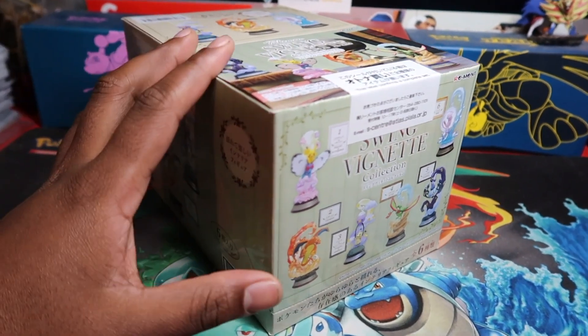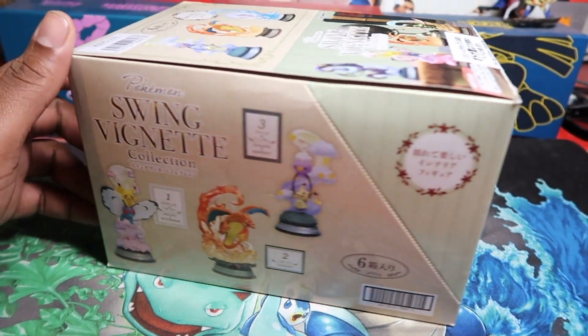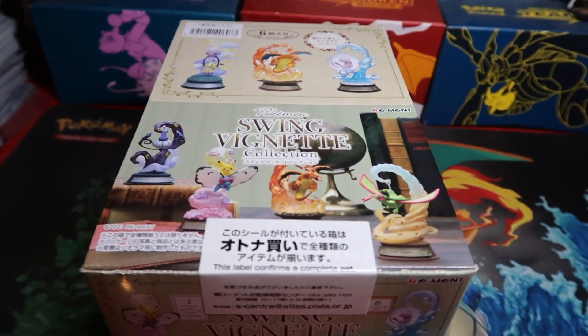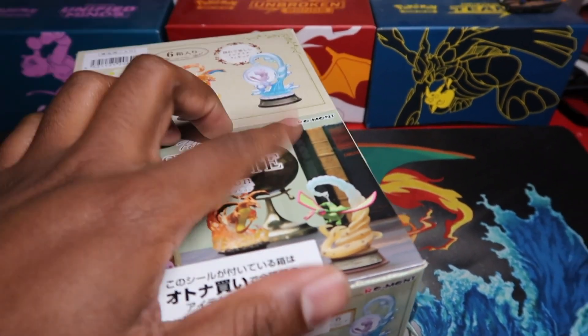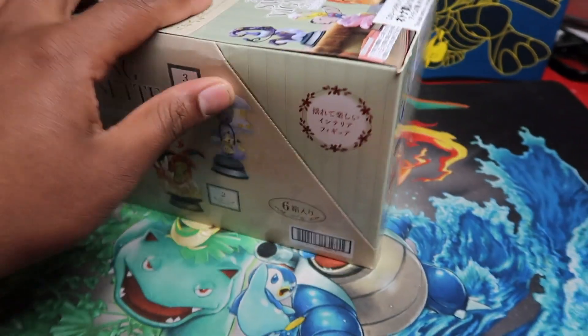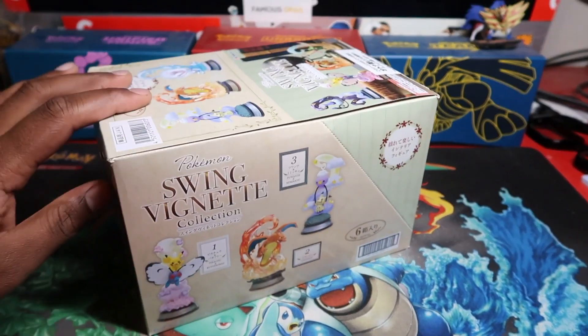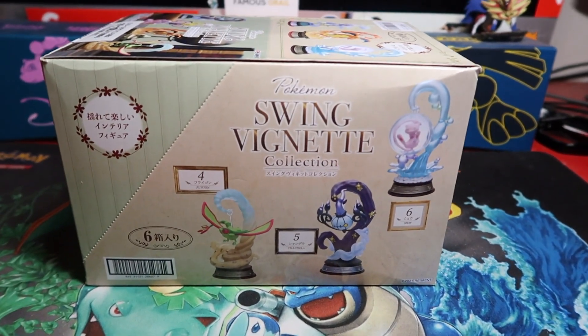What's up guys! In this video we've got a Pokémon opening, but not a pack opening. This is more of a Japanese toy — it is a swinging vignette, I don't know how to pronounce that. There are six pieces by Remont; they usually do these cool little mystery boxes. If you buy a sealed case, this label confirms the complete set, so you get every single one.